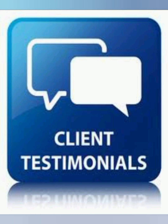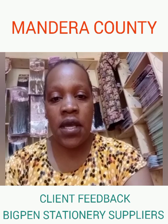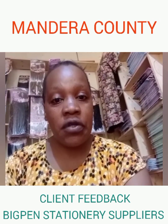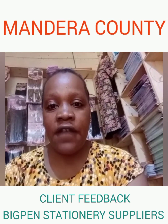Here is what other schools from different counties in Kenya say about Big Pen. I am from Mandela. I have been buying books from Big Pen. These people are very good — they are right on time. When you want books delivered to your station, they deliver very fast.